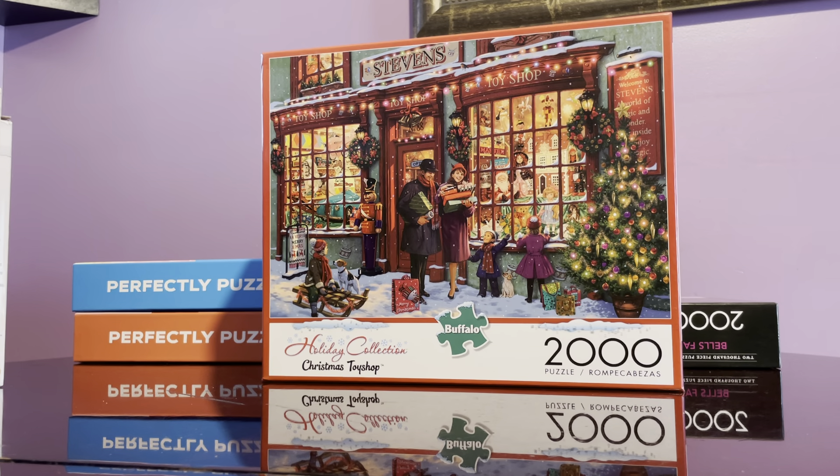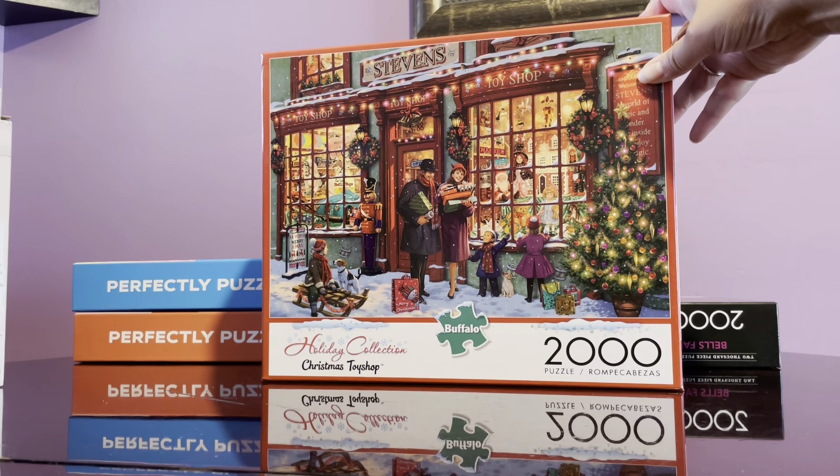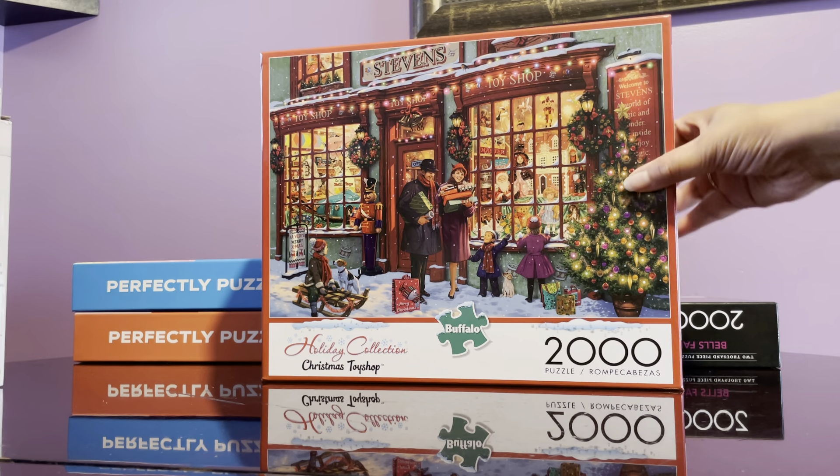I also got this from Target — it's a Christmas Toy Shop, 2,000 pieces. I did build a 2,000-piece puzzle about a month ago, an Amy's Torte, and that was difficult. I think this one will be difficult too because the colors are all very similar. It was about $14 — Buffalo brand. I love Buffalo puzzles; you know what to expect whether it's Amy's Torte, Charles Wysocki, or any Buffalo puzzle — they're consistently good quality.